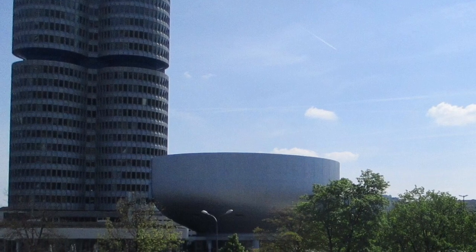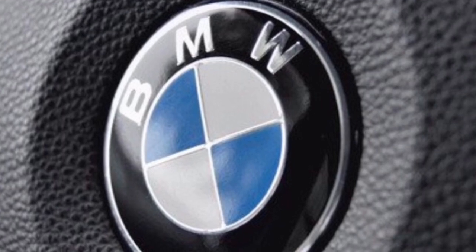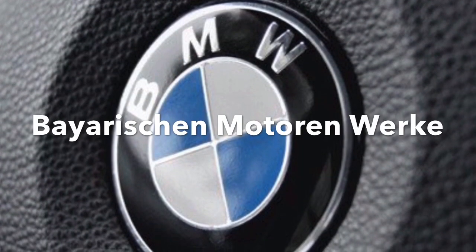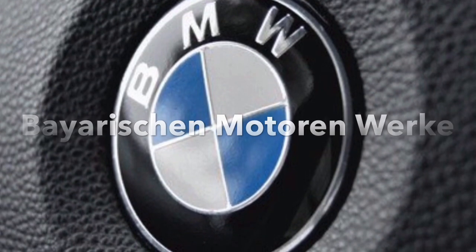BMW, as you all are aware of it, is one of the leading brands in the automotive industry. BMW is a German brand and the actual full form of BMW is Bayerischen Motor & Werke, which also means the Bavarian engine works.